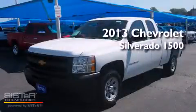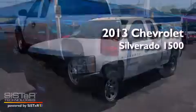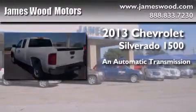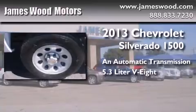This is a brand new 2013 Chevrolet Silverado 1500. This truck has an automatic transmission and a 5.3 liter V8.